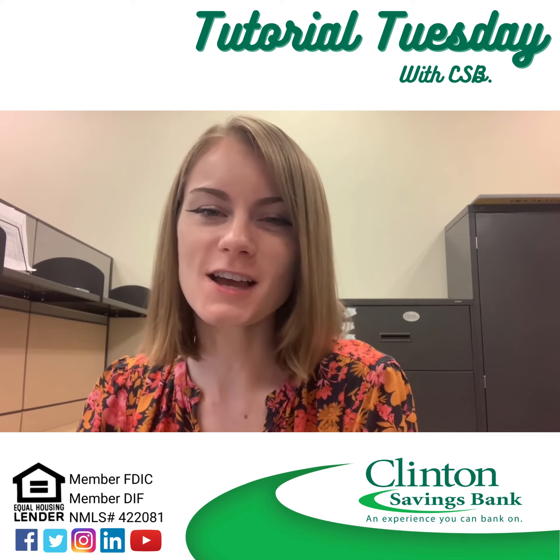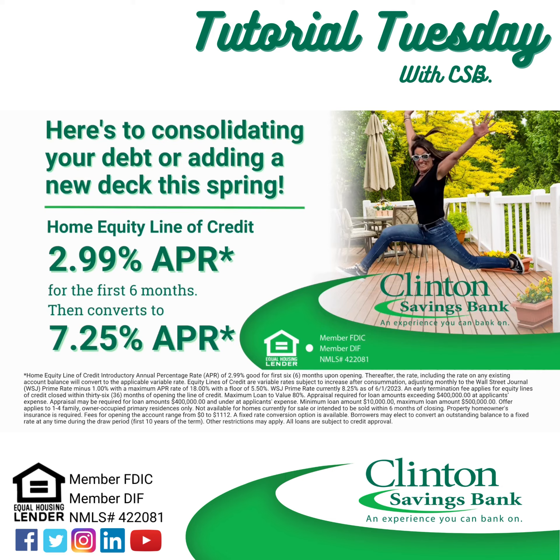Take a look at CSB's current HELOC rate. If you're looking to complete home improvements, finance education, or consolidate debt, you may want to look into a HELOC.